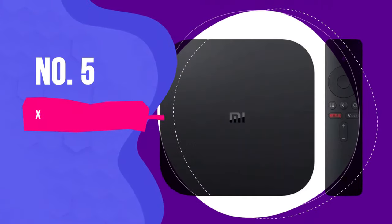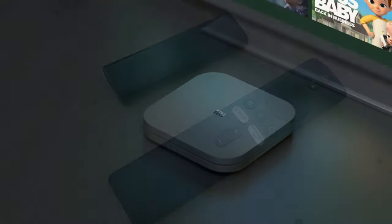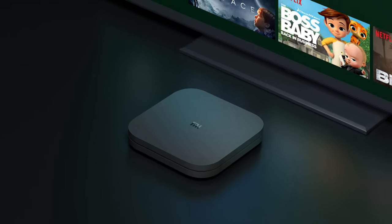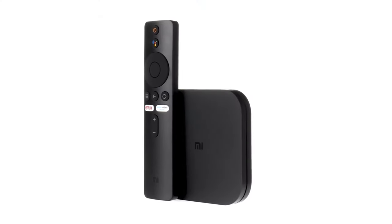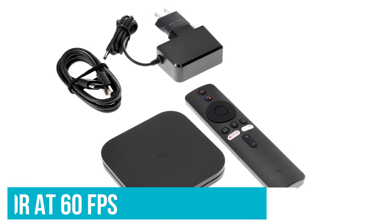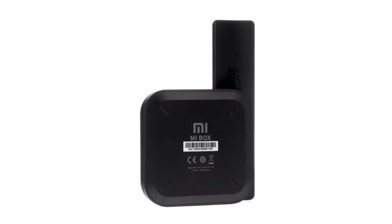Number 5: Xiaomi Mi Box S. Unlike the more affordable Mi TV Stick, the Mi Box S has a slightly larger footprint that demands a dedicated spot on your desk or the TV stand. The bigger form factor, however, allows it to support better features. The Mi Box S supports 4K HDR at 60fps, Dolby Audio, and DTS 2.0 support. All this paves the way for a great media consumption experience.